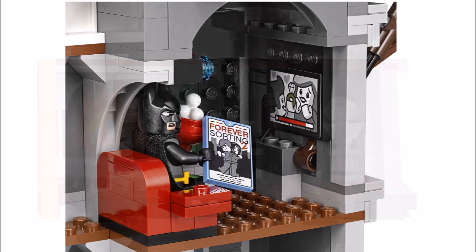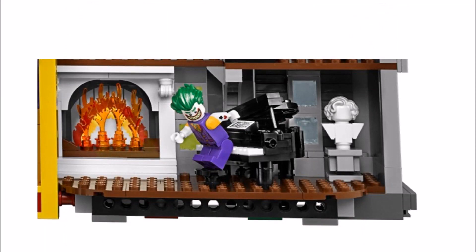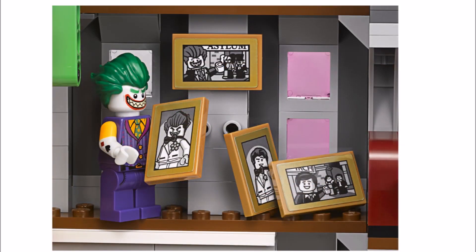And the final Wayne Manor room is the living room that features a brick-built piano, a bust, a raging fireplace, and they've even managed to squeeze in a spot for Bruce's family pictures, which is a nice touch. But it gets even better because they've included Joker's replacement pictures that can be put up instead.